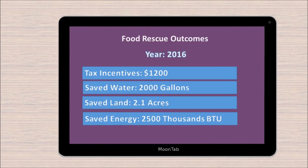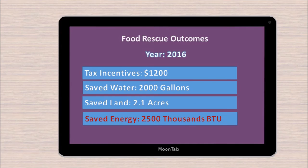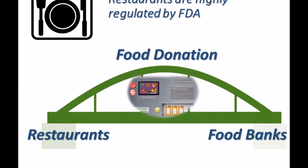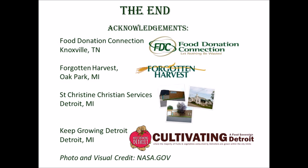The machine registers the amount of food donated for tax incentive purposes. Also, it shows the amount of saved water, land, and energy. Given that restaurants are regulated in food safety standards, our proposed solution will bridge the food donation gap. If implemented, it would reduce the prevalence of food waste and hunger in the community.